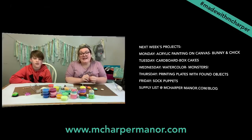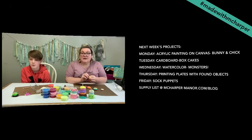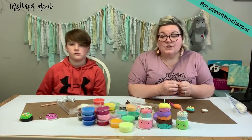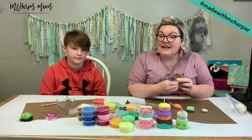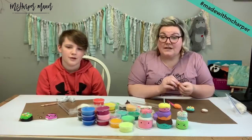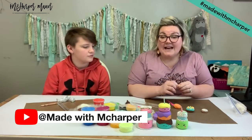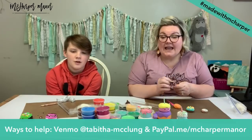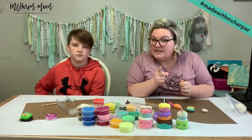We want you guys to continue the play into the weekend with the sock puppet set, so hang on to bigger boxes because your kids will be able to paint and create a big set. So we have so many fun tutorials next week as well. Weeks five and six supply lists and projects are loaded on the blog. Thanks for being here, we will be back tonight at 8:30 and at nine with the project. We're so excited to hang out with the parents tonight. Keep sharing your projects with hashtag Made With McHarper. Thanks for hanging with us — have a great weekend, we'll see you on Monday. Parents, we'll see you tonight. Bye guys!